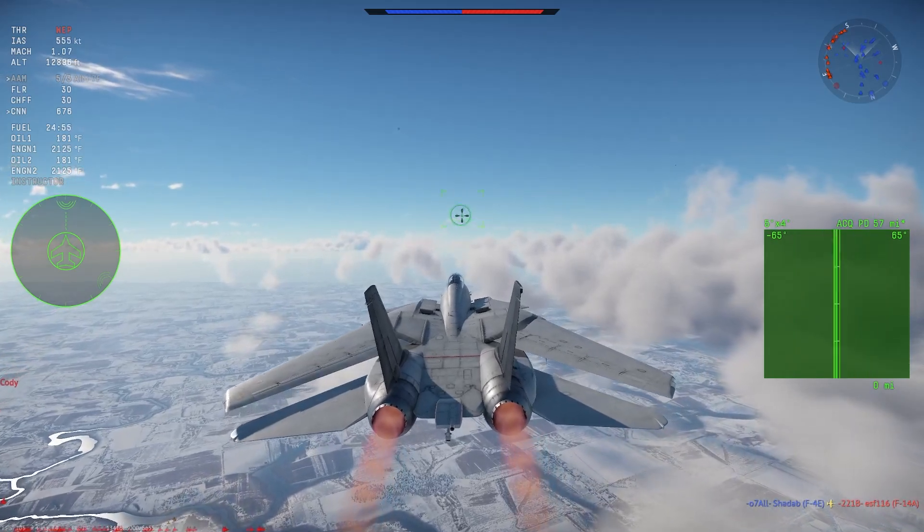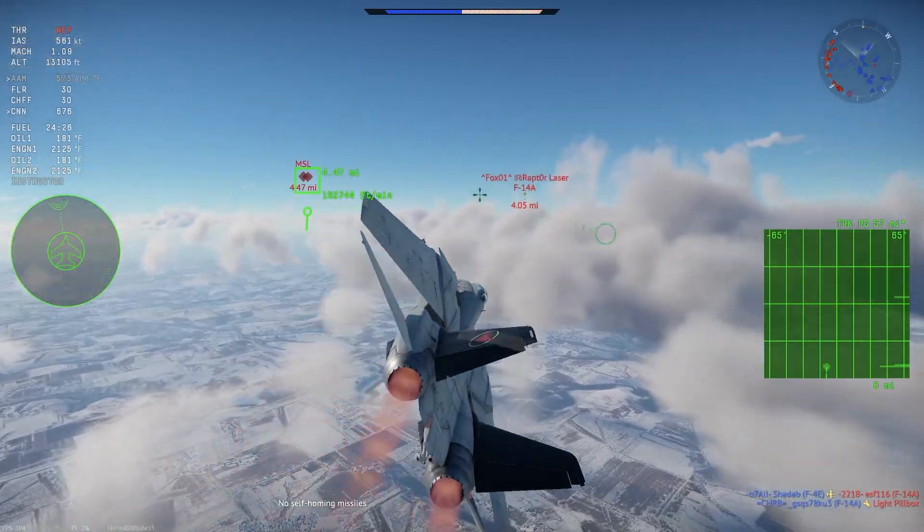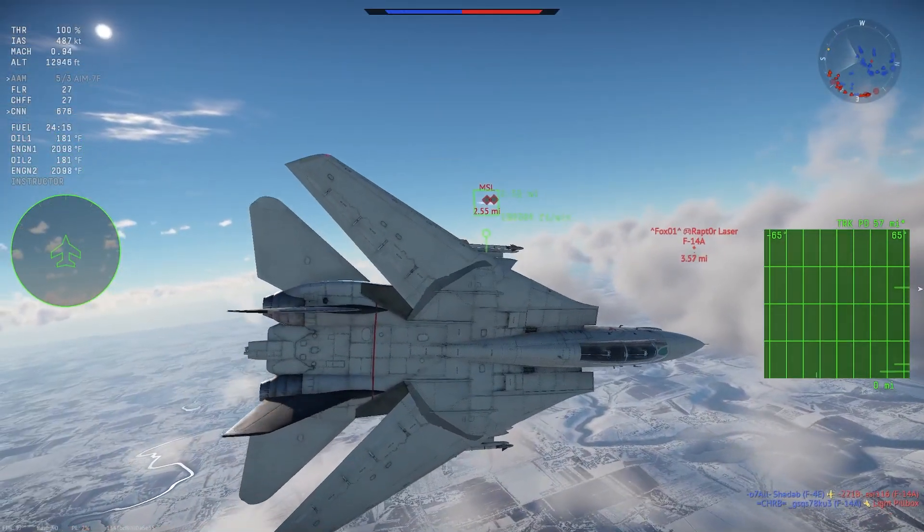In a continuing effort to reduce weight, a weight improvement program, then a super weight improvement program, and finally a colossal weight improvement program were undertaken. Even after all of that, the F-111B was still five and a half thousand pounds over limit for carrier operations.